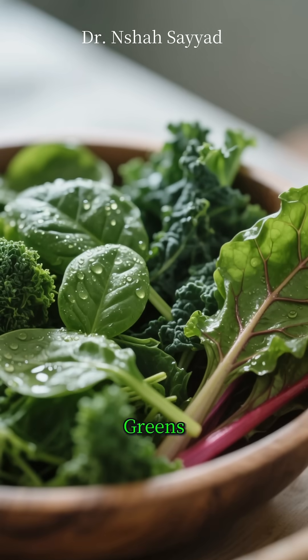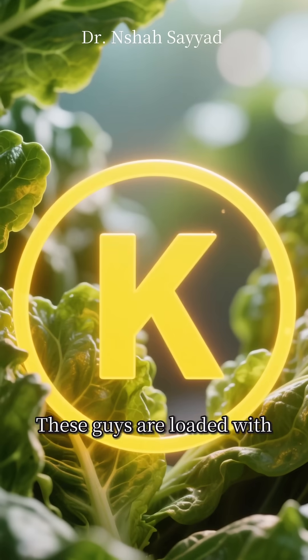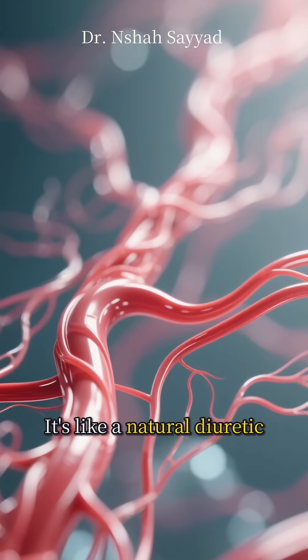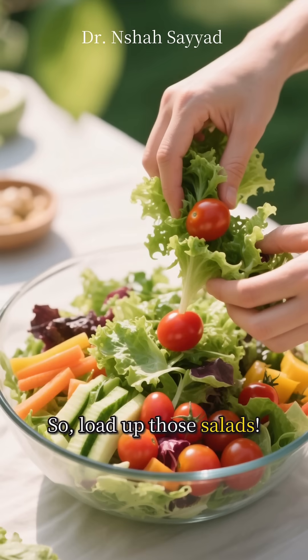First up at number one, we have leafy greens. Think spinach, kale, and Swiss chard. These guys are loaded with potassium. Why is that important? Well, potassium helps your kidneys flush out excess sodium through your urine. It's like a natural diuretic that eases tension on your blood vessel walls. So load up those salads.